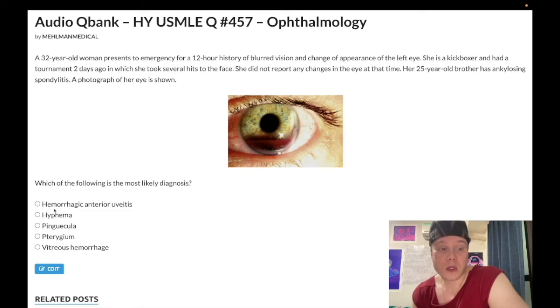"Hemorrhagic anterior uveitis" — wrong answer, I just made that up. You do need to know that anterior uveitis is something seen in autoimmune diseases: ankylosing spondylitis, sarcoidosis, Behçet's disease. Any autoimmune disease can increase the risk for anterior uveitis — that involves white cells in the anterior chamber. Hyphema, by contrast, is blood in the anterior chamber — blood between the iris and the cornea. That's where the blood is accumulating here. That's your vocabulary exercise.